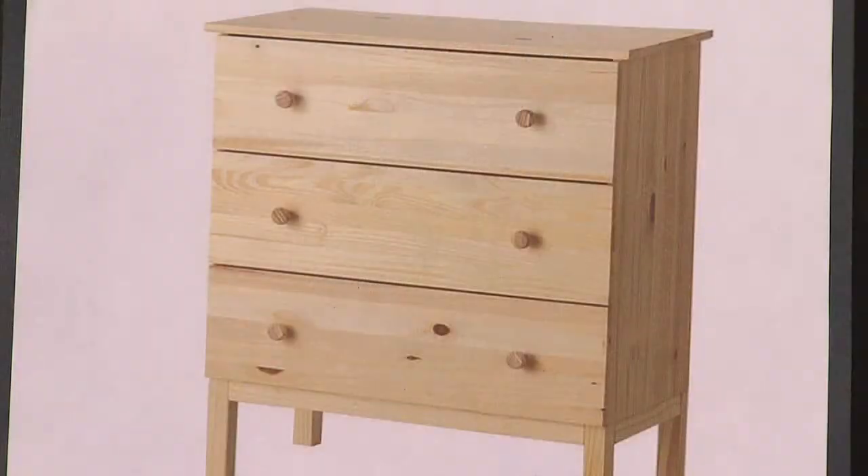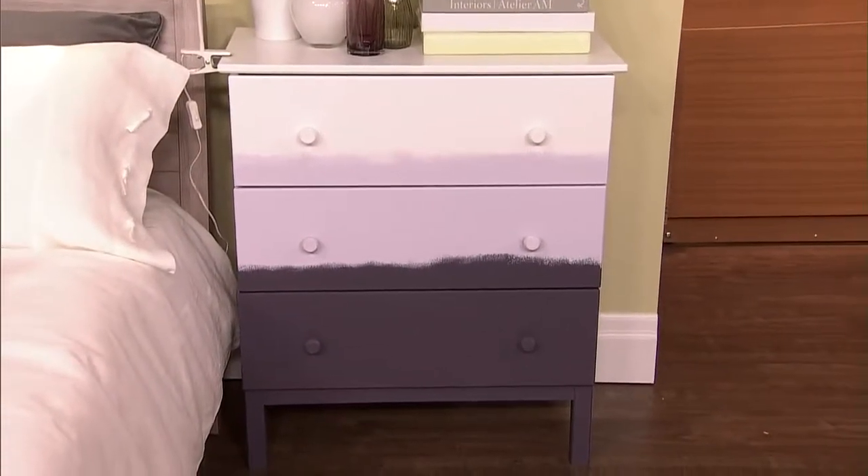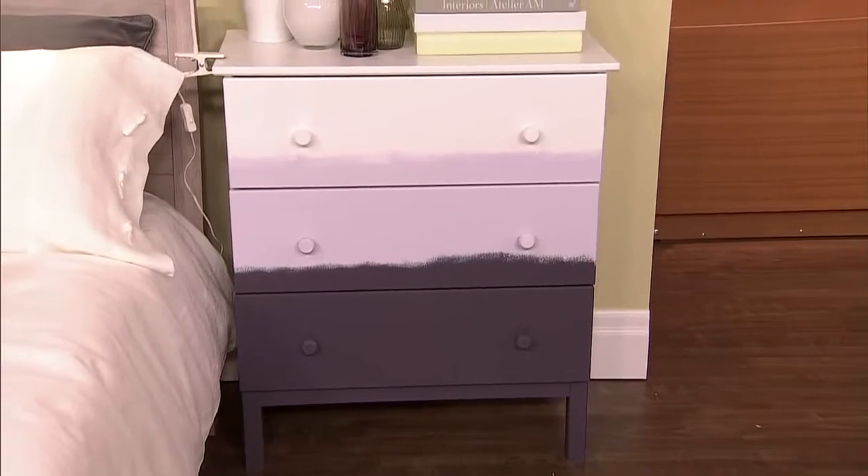IKEA was lovely and lent me the Tarva — we have a before shot of it. That is what the dresser looked like before. It's very easy to paint and inexpensive. I often tell people: go to flea markets, garage sales, or look in your own house and find a piece of furniture to paint. I painted it with three colors from the 2014 trend palette — the purples look fantastic against that greeny yellow; they're almost complementary colors.